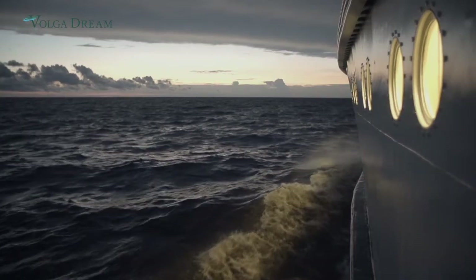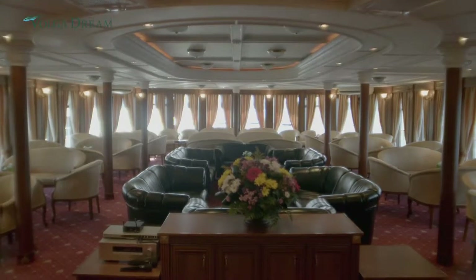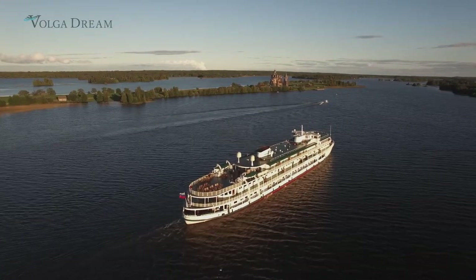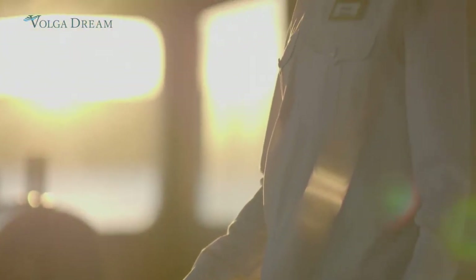The Volga Dream was built in 1959 in Komarno, Czechoslovakia, during the Soviet heyday of prestige river cruising. Initially named after the town where she was built, she sailed the majestic Volga between Nizhny Novgorod and Astrakhan.